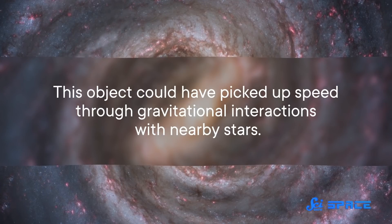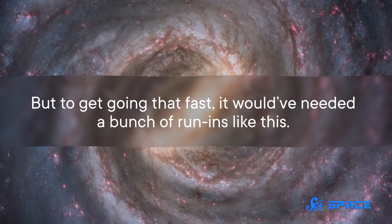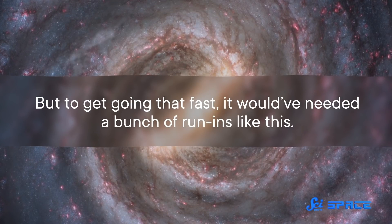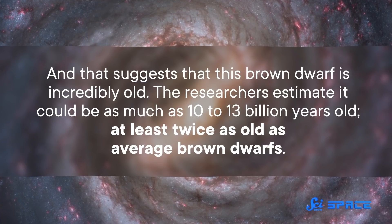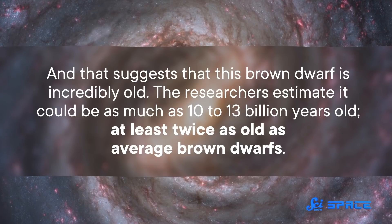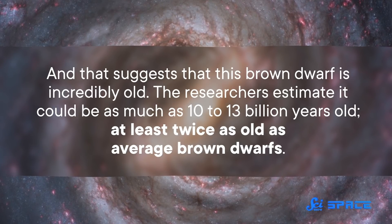That's way faster than other brown dwarfs astronomers have studied at this distance, but the speed might also be the key to understanding the Accident's appearance. This object could have picked up speed through gravitational interactions with nearby stars. But to get going that fast, it would have needed a bunch of run-ins like this. And that suggests that this brown dwarf is incredibly old — the researchers estimate that it could be as much as 10 to 13 billion years old.